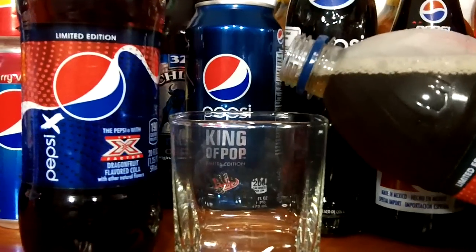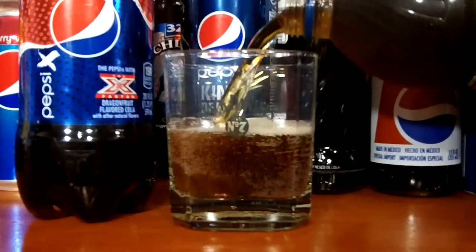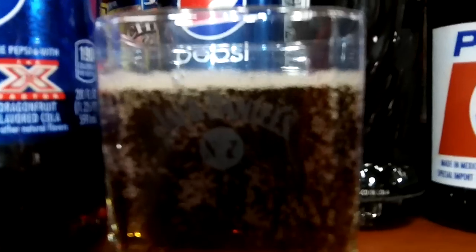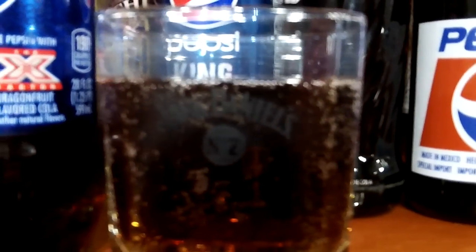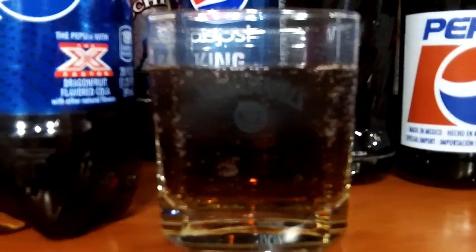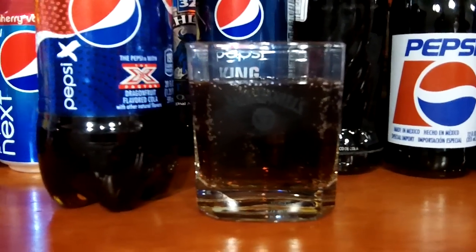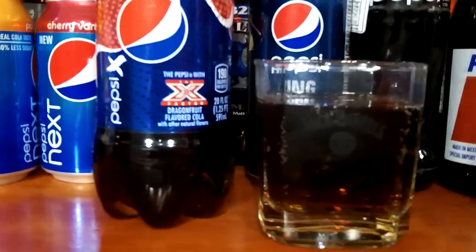Here goes the first pour. I'm smelling the bottle here — you can smell the cola, like a cola mixed with fruit. Smells good actually. Let's see how it tastes. I'm going to taste it from the bottle.